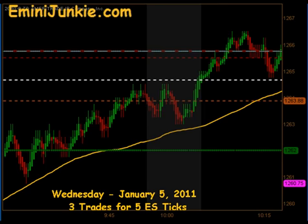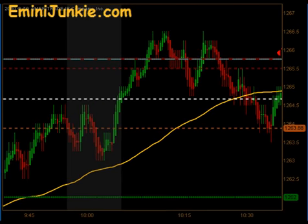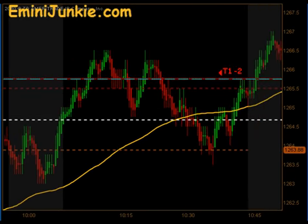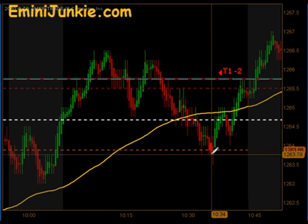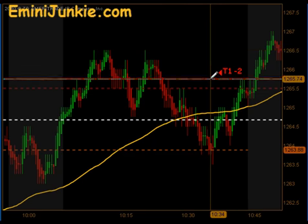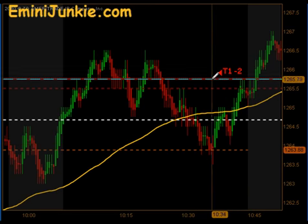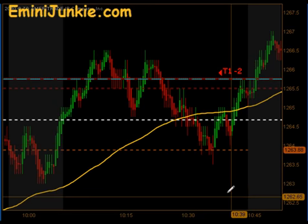So we had a nice strong market this morning, just basically kept climbing throughout a good portion of the day. We actually came down through our moving average for the first time right here at 1030. Depending on where you set your anchor, if you used the high here, we ended up with a signal short entry that ended up getting the first contract off, getting stopped out on the balance for a T1-2.